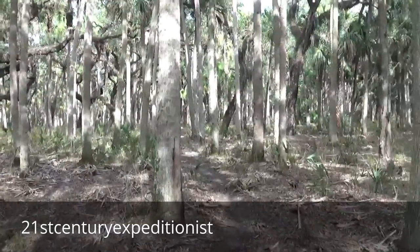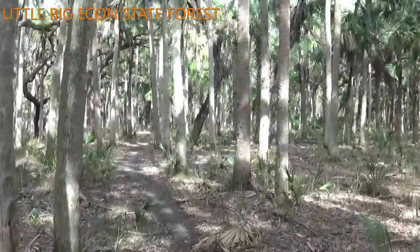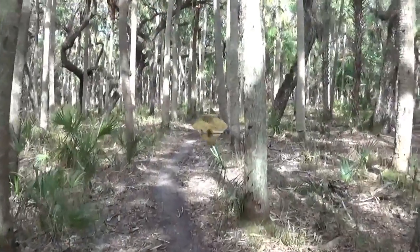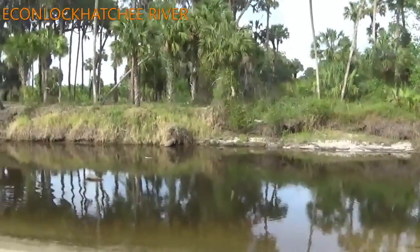21st Century Expeditions. I'm out here at the Little Big Econ State Forest on my way to a Native American shell mound, or kitchen midden. There's a pristine view of the Econ river here.